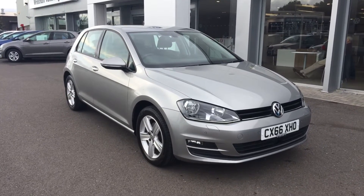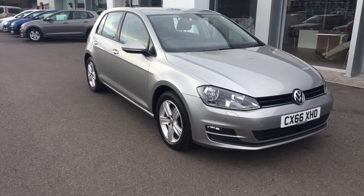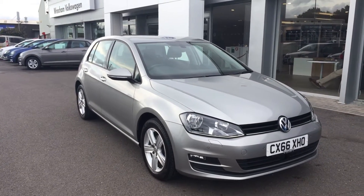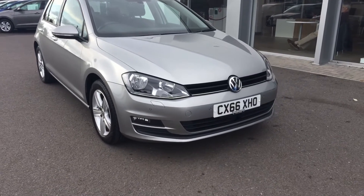Hi, I'm Phil Sadler, sales executive here at Wrexham Volkswagen. I'm going to show you around our February 2017 registered Volkswagen Golf. This is the 1.4 match edition that we currently have on sale here, finishing in Tungsten Silver.